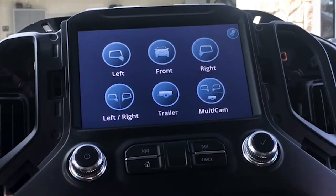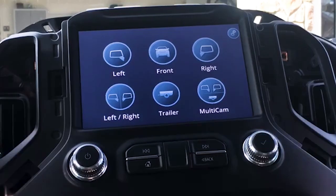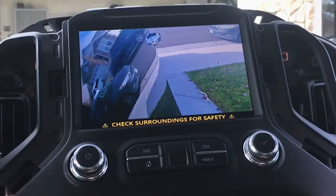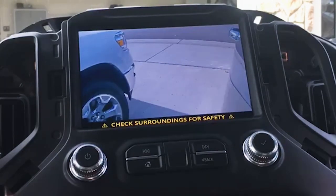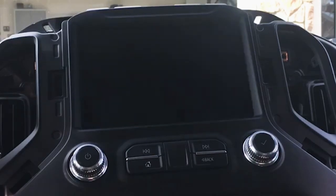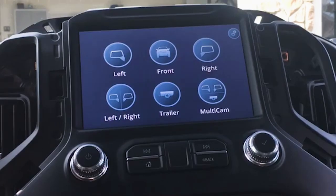You can obviously pull these up individually and see them on the split screen. They're also going to auto-activate with the blinkers. Again, the angles aren't as good as they will be on your truck, but this will give you an idea — nice crystal clear, high-def image. Left blinker auto-activates, and it's also going to auto-activate the front.